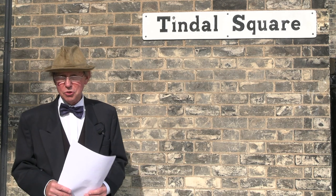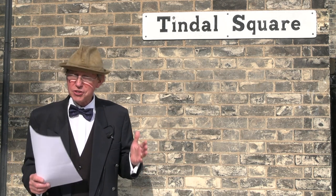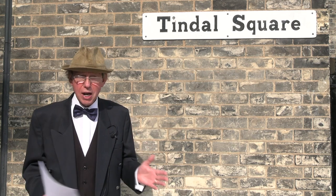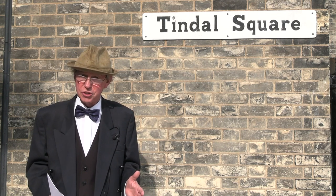Hello and welcome to Tyndall Square, a square in the middle of Chelmsford that has so much history involved with it. All around there are buildings and some of them have really interesting stories to tell.